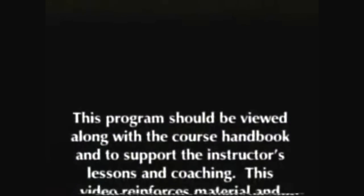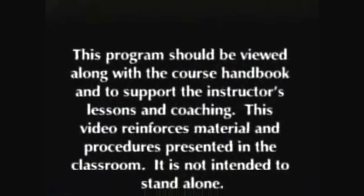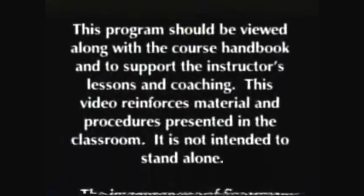This program should be viewed along with the course handbook and to support the instructors' lessons and coaching. This video reinforces material and procedures presented in the classroom. It is not intended to stand alone.